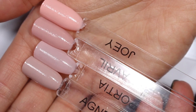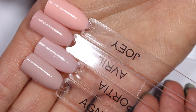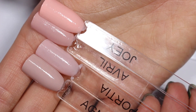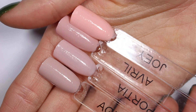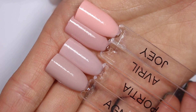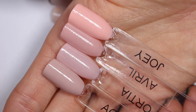These four are obviously different. I would say Portia and Avril are kind of similar, but Portia is much lighter — it doesn't have quite as much brown in it as Avril does. If you have Avril, do you need Portia? That's a decision you need to make for yourself, but you can see the difference. They're definitely not the same polish, and they're definitely similar, although Joey is a standout — it's much more straight up pink than the other three.